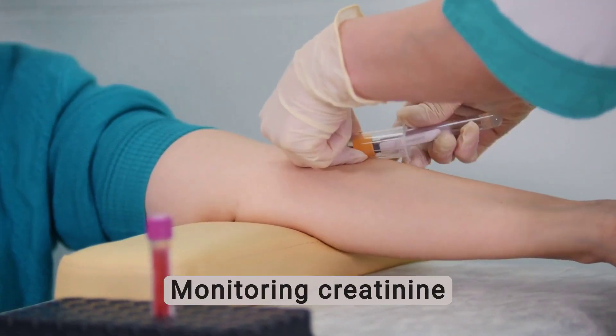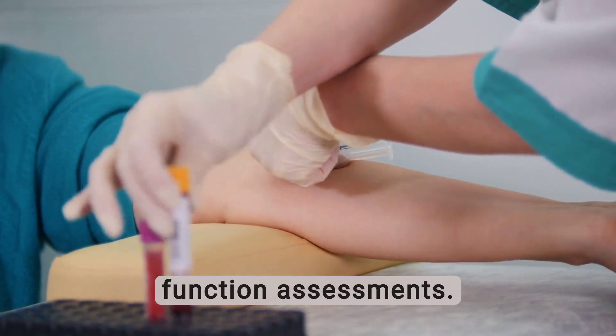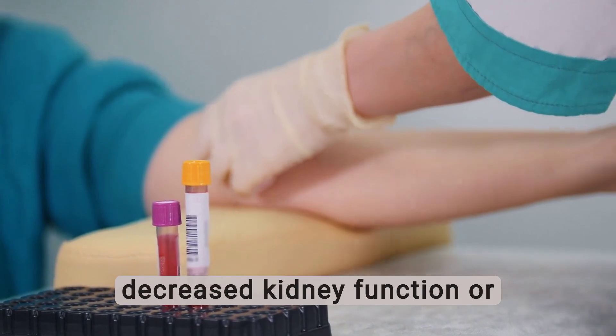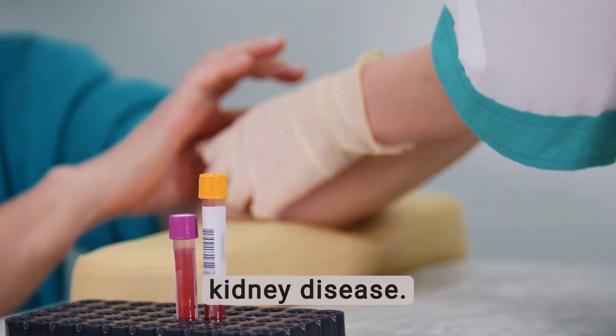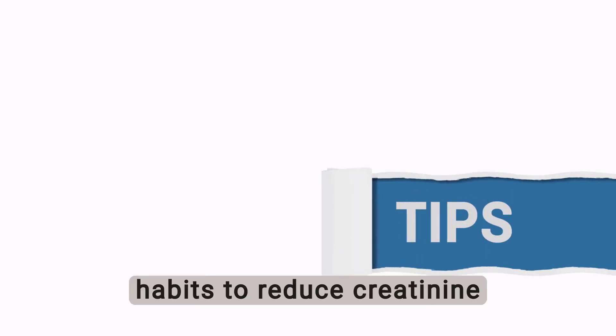Monitoring creatinine levels is critical to routine blood tests and kidney function assessments. Elevated creatinine levels may indicate decreased kidney function or the presence of an underlying kidney disease. Here are 5 daily habits to reduce creatinine levels and keep your kidneys healthy.